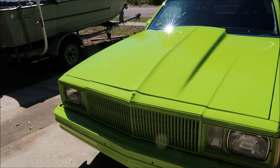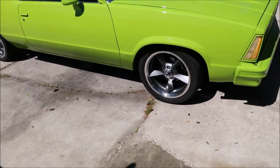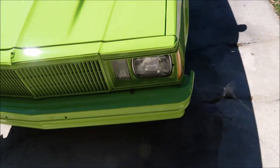A lot of you guys have been asking me what the status of my 1980 El Camino is, and here you go. Yesterday, I picked it up from my mechanic.